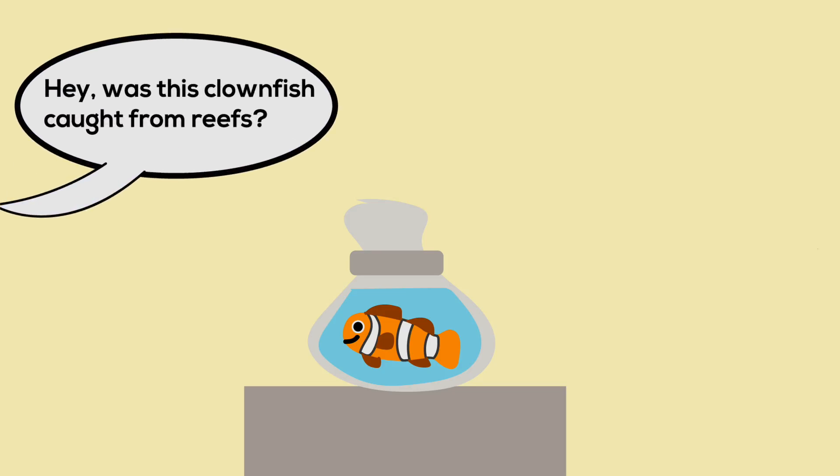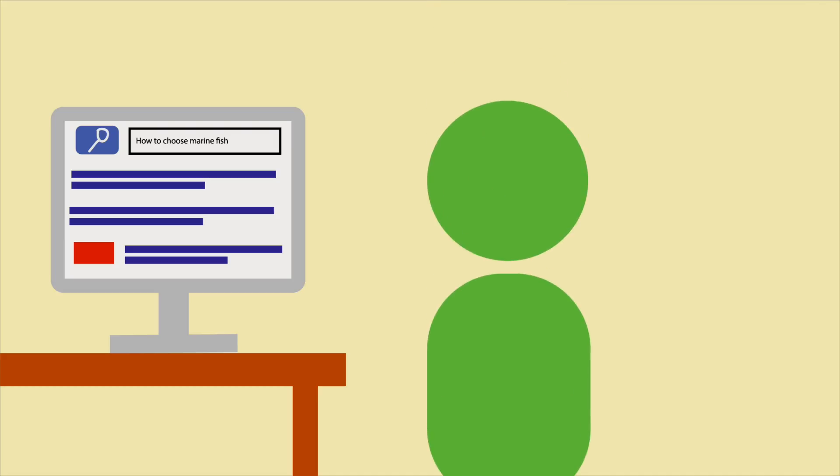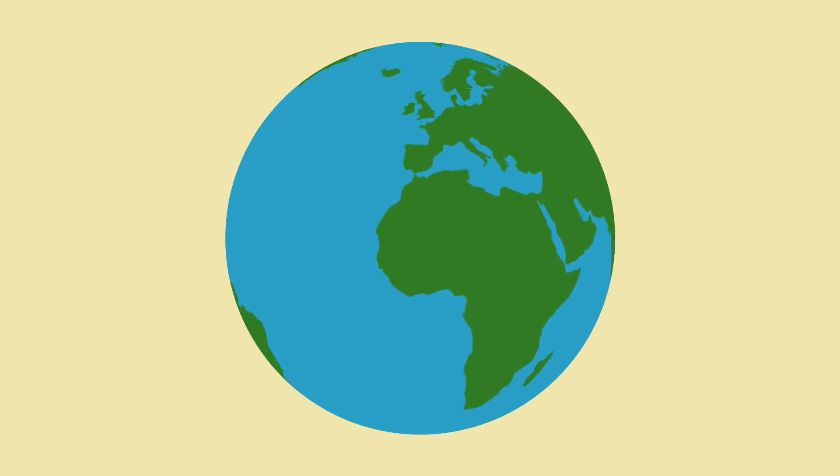The best way to find out is to ask. Finally, if you're interested in keeping tropical fish, I think the best thing you can do is educate yourself on the subject. That way, you will know what it takes to be a responsible pet owner, and you'll be able to prevent worsening reefs around the world.